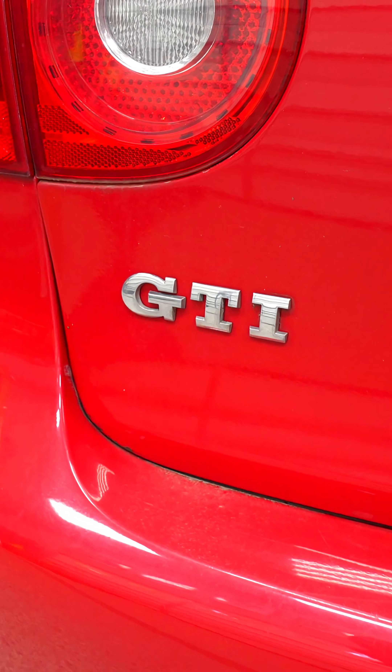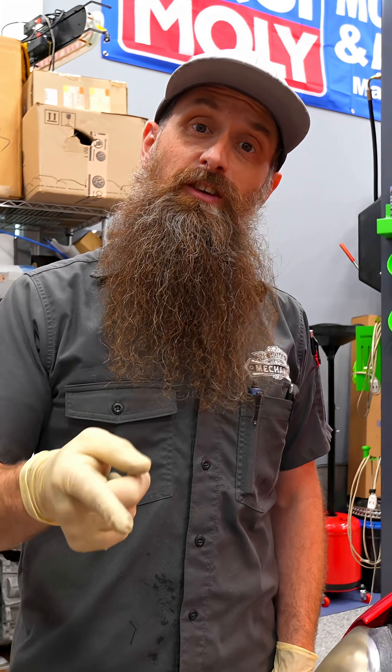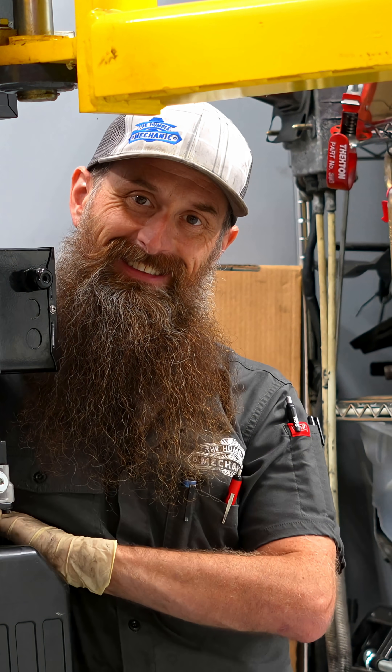Failed timing chains are just one of the many, many reasons that this is the worst engine that Volkswagen has had. Sucks for you if you own one, but as someone that gets paid to fix these things, it's pretty great.